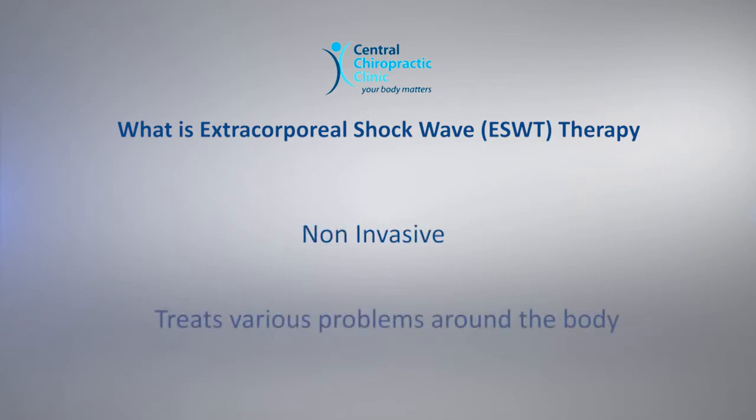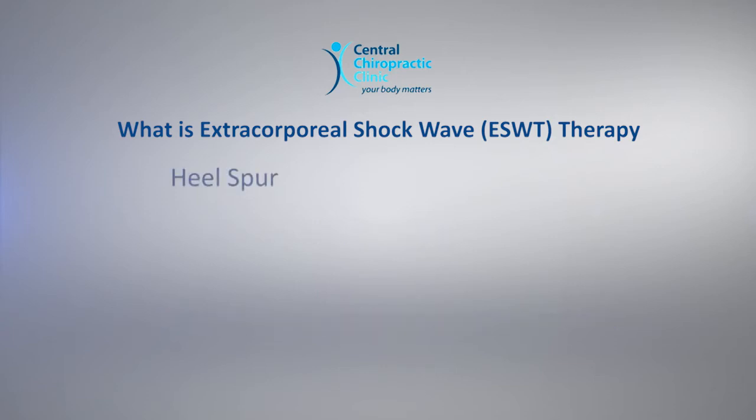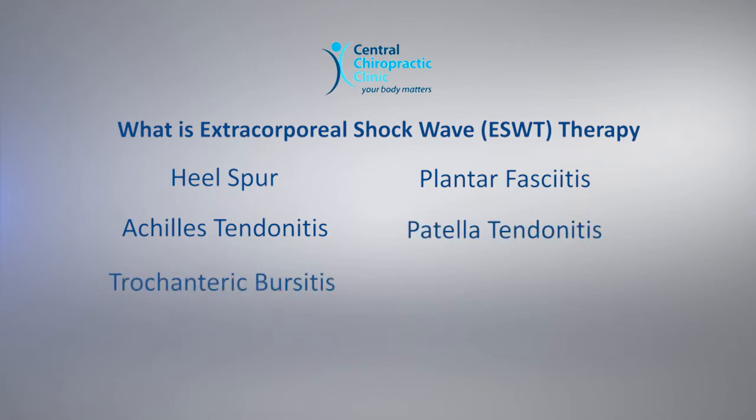What is Extracorporeal Shockwave Therapy? ESWT is a non-invasive procedure used for treatment of conditions that can occur in different areas of the body, such as a heel spur, plantar fasciitis, Achilles tendonitis, patellar tendonitis, and trochanteric bursitis.